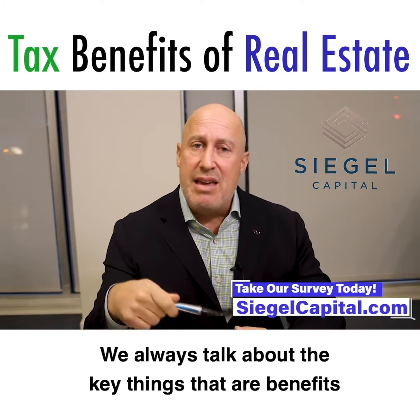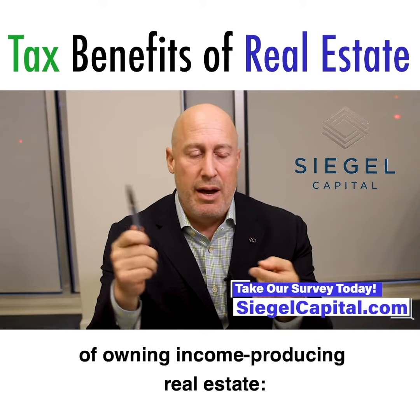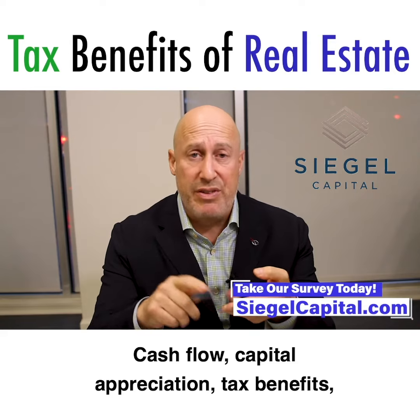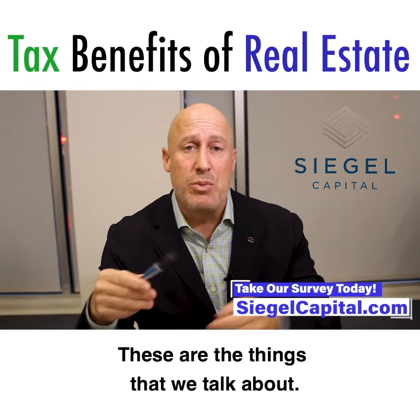We always talk about the key things that are benefits of owning income-producing real estate: cash flow, capital appreciation, tax benefits, mortgage interest, tax deductions, leverage. These are the things that we talk about.